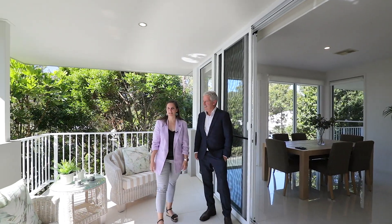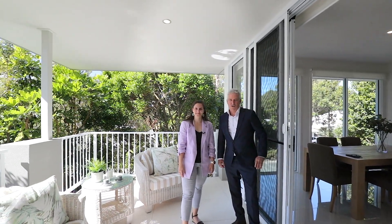I just love this home. I mean look at all this natural light. I agree Maddy. We can't wait to show you through this property.